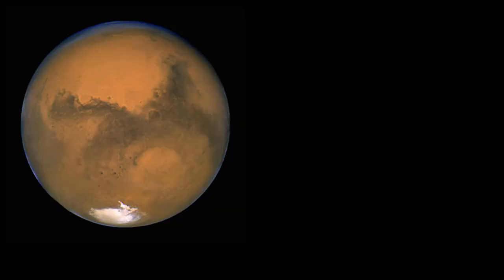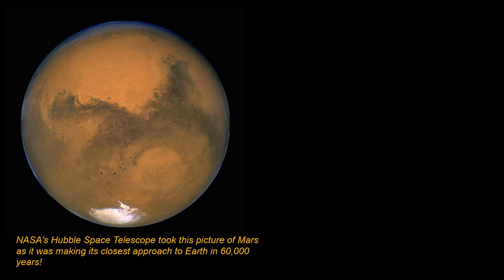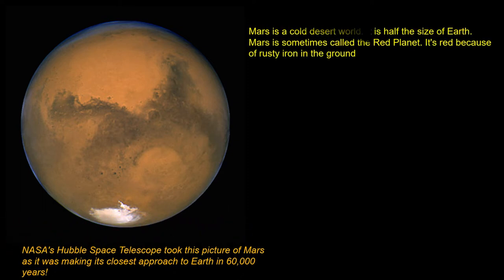Hi friends, let's learn about Mars. Mars is a cold desert. It's half the size of Earth. Mars is sometimes called the red planet. It's red because of rusty iron in the ground.